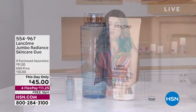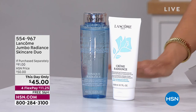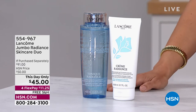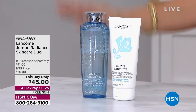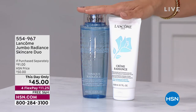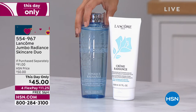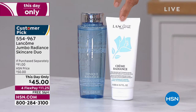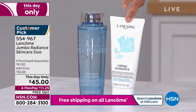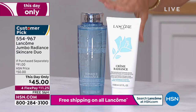I want to start here with a little preview of a couple of this-day-onlys. For the next hour, you get to scoop up these deals at these prices. Already a hundred gone — this is the Jumbo Radiant Skin Care Duo. You get the huge $54 toner.